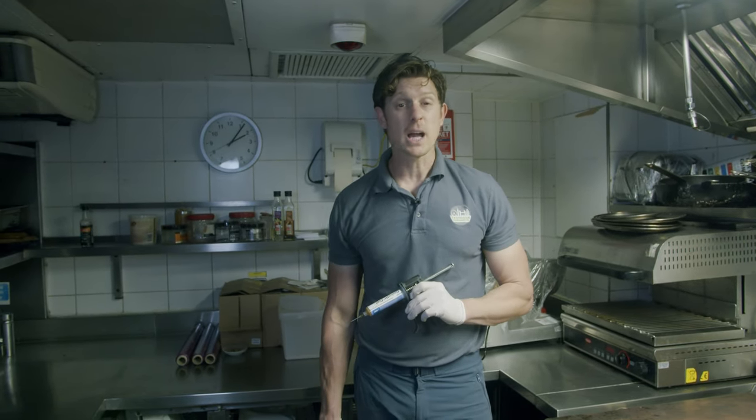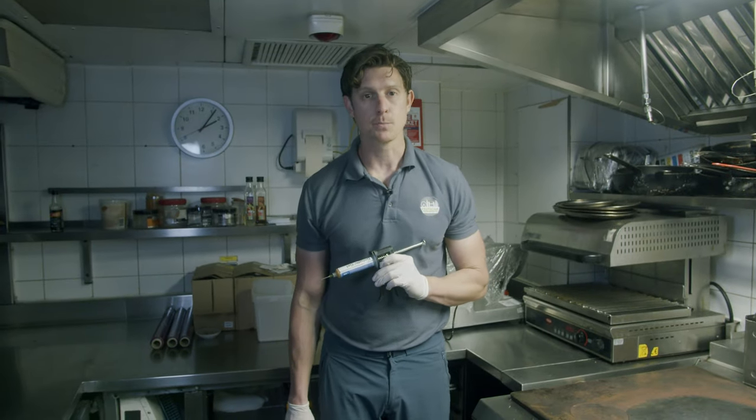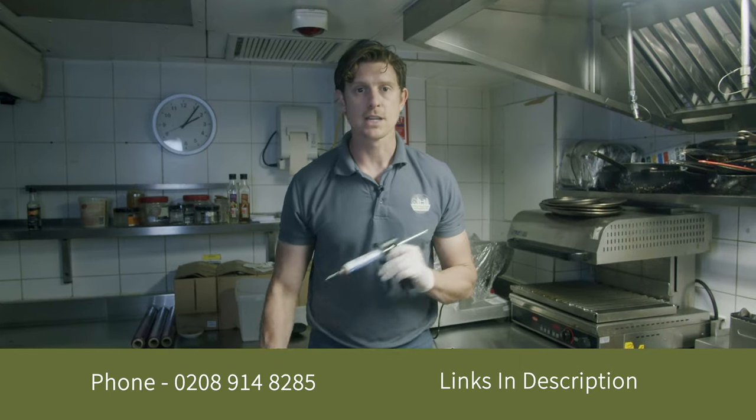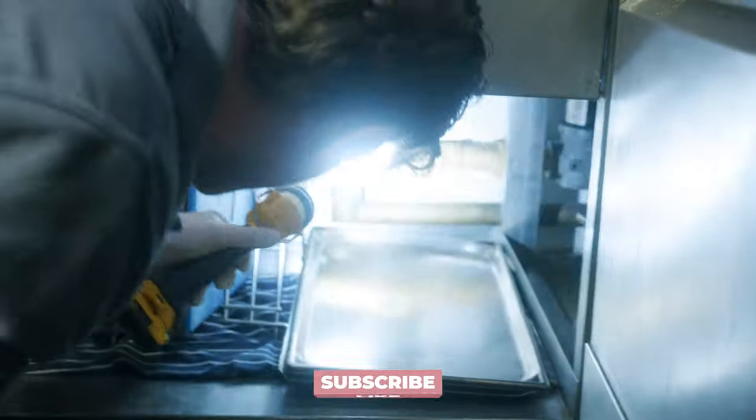We will then speak to the staff in a couple of weeks' time to see if there's any more activity, but for now this kitchen is protected. I'm Mark Mosley from Pest Gone Environmental. If you require any treatments then please give us a call. If you like this video give us a like and you can follow the links below to subscribe to our channel.